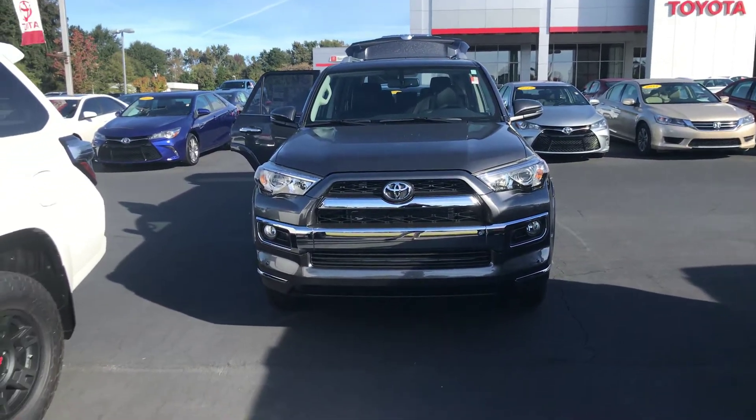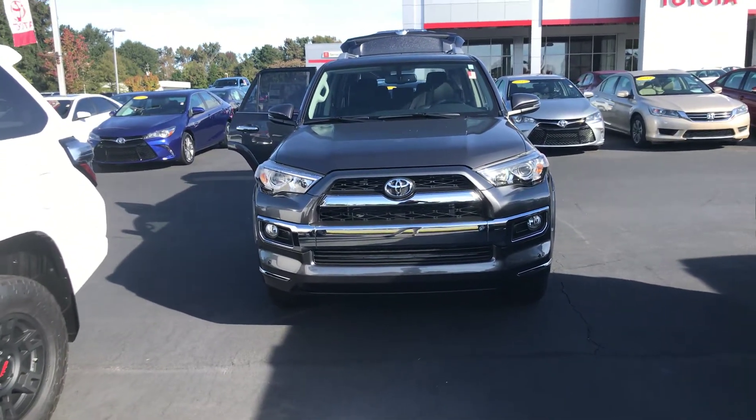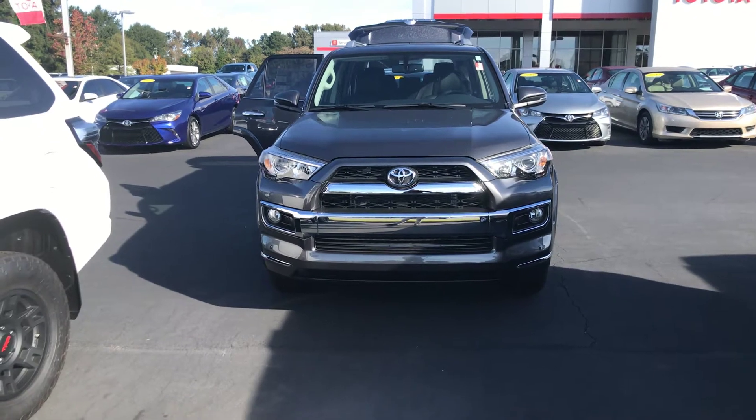Hey, it's Wanda here at LaGrange Toyota, doing a short overview of the 2018 Toyota 4Runner. This is a limited two-wheel drive.